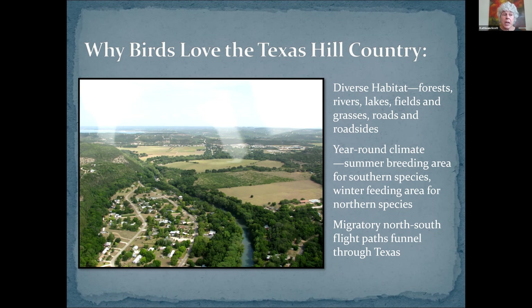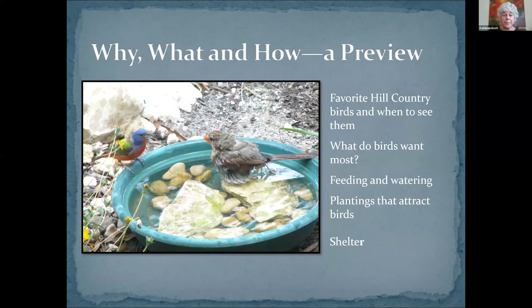I got to take that picture from a helicopter, which was so much fun. In the far back you can see a little sliver of blue — that's Canyon Lake — and then the Guadalupe River coming down from that. You'll see riparian environment, trees all the way along the lake, fields with grasses and crops, and residential homes where there are bird feeders. So there's a lot of different habitat.